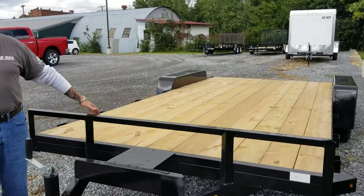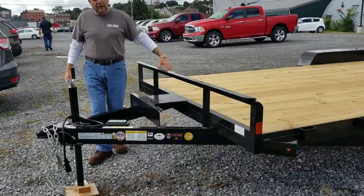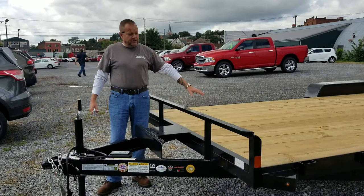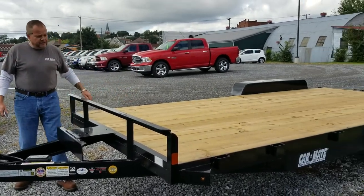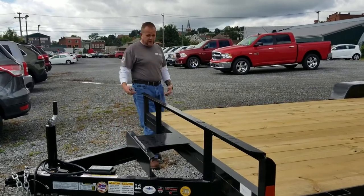This trailer has a 7,000 pound GVW. Subtract the dry weight of roughly 2,000 pounds, and you can put 5,000 pounds on the deck. It is also offered with heavier axles and upgraded tires, should you have a heavier need.